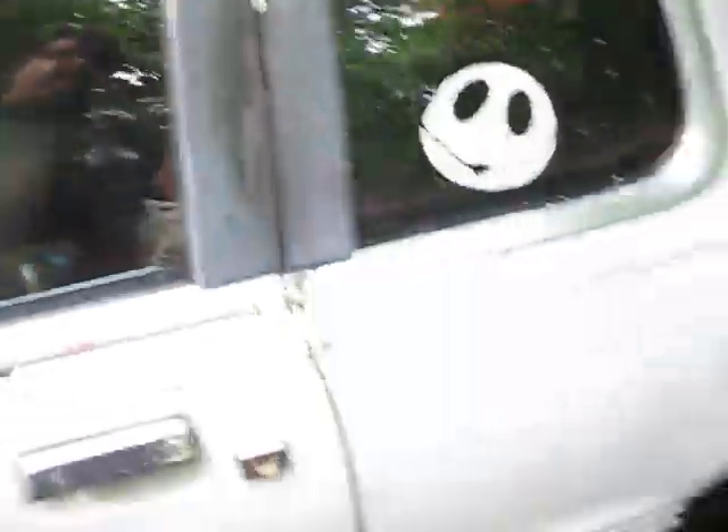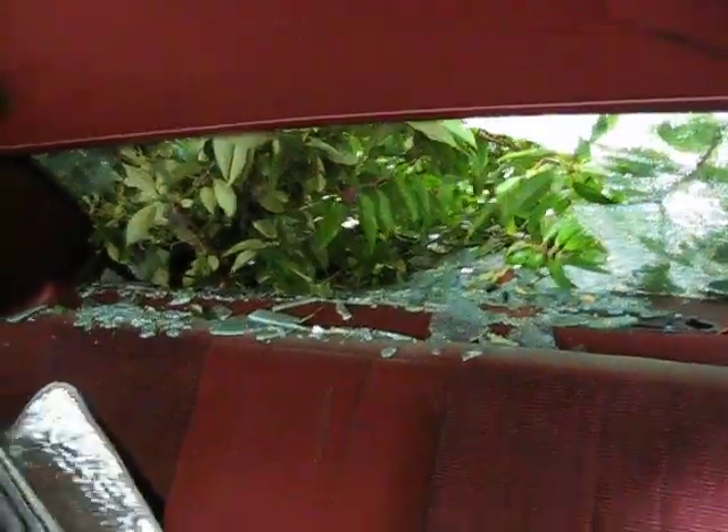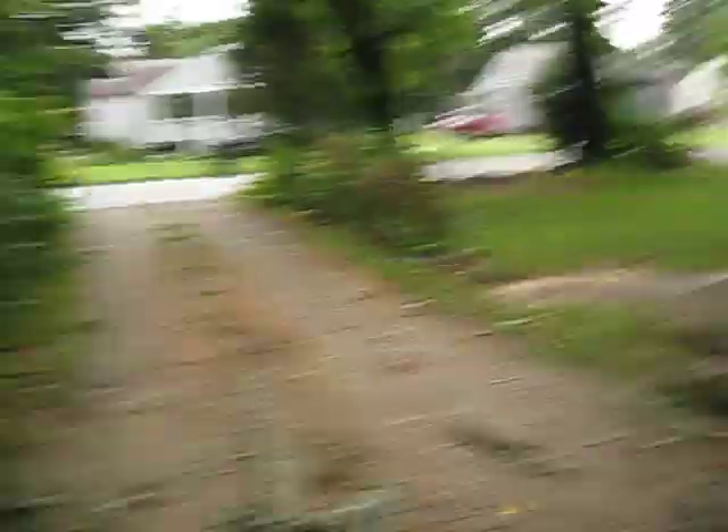Damage there, and there. I'm going to open up the back door and you can see that there's a tree in my car. It's going to be fun getting to work. Sorry.